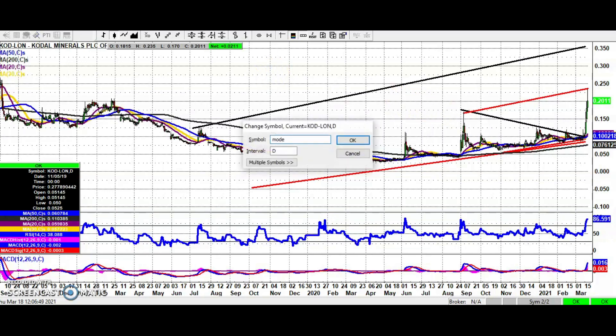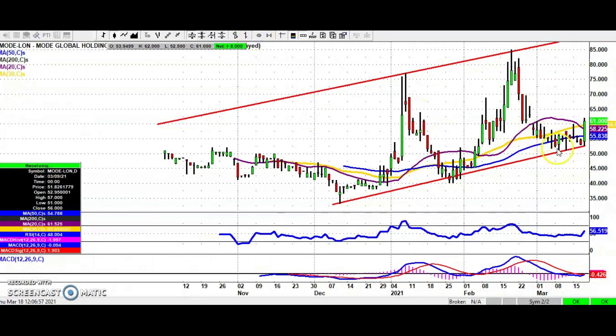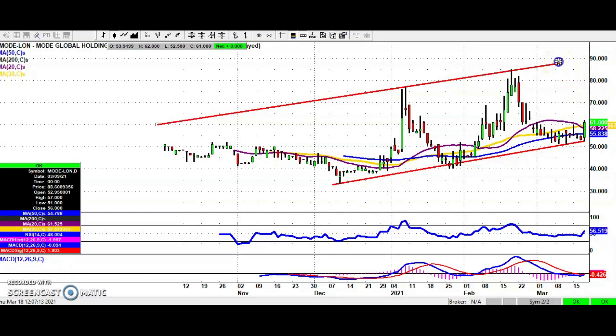It's been a tough battle with Mode Global in recent weeks. We've had an extended support test at the floor of this rising trend channel from October. But apparently, if you believe social media, the seller is finally out. An end-of-day close above the initial March resistance at 0.61 pence should be enough to finally take the shares up towards the top of the rising trend channel from last year, currently promising a target as high as 90 pence as soon as the end of next month. There was a nice key reversal to the upside today — you would not want to see the shares back below the 50-day line at 0.55–0.56 pence.